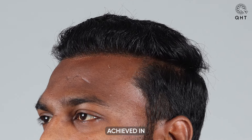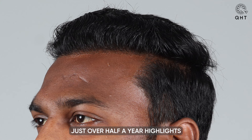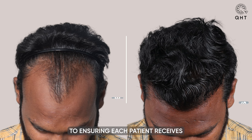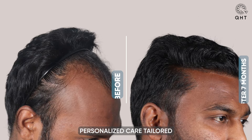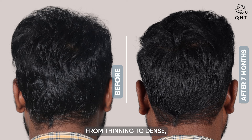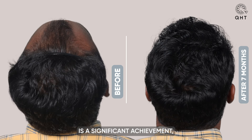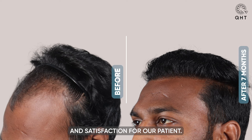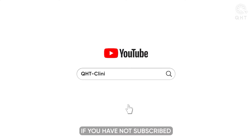This transformation is a testament to the joint efforts of the QHT technique and the expertise of our dedicated team. The remarkable progress achieved in just over half a year highlights the effectiveness of our approach and the commitment to ensuring each patient receives personalized care tailored to their specific needs. The shift from thinning to dense, natural-looking hair is a significant achievement, marking a new chapter of confidence and satisfaction for our patient.